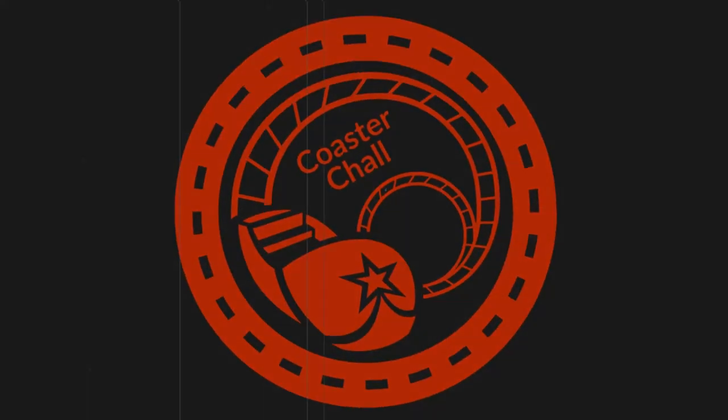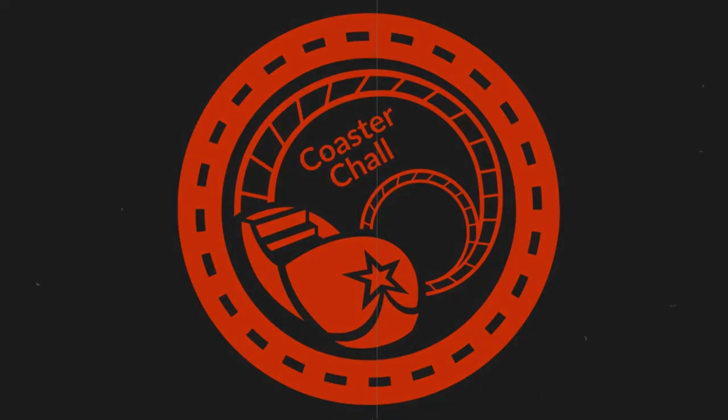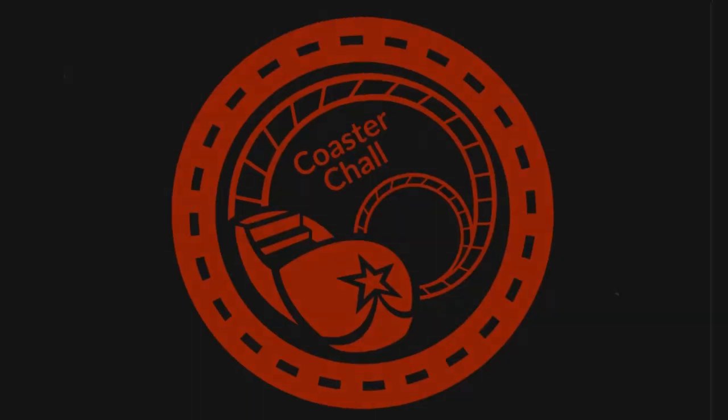Hello there ladies and gentlemen, thrill seekers of all ages, my name is Coaster Chal and welcome to Coaster Chal the YouTube channel. Coaster Chal here from Doncaster, brought to you for theme parks and welcome to a November vlog where today we're going to be going to the York Dungeon.